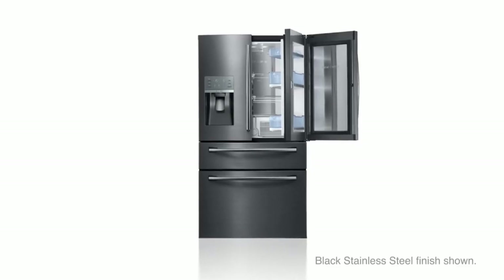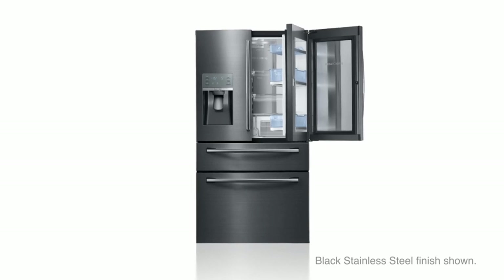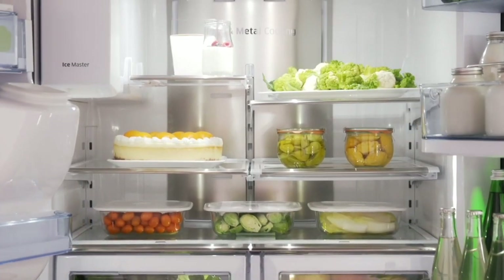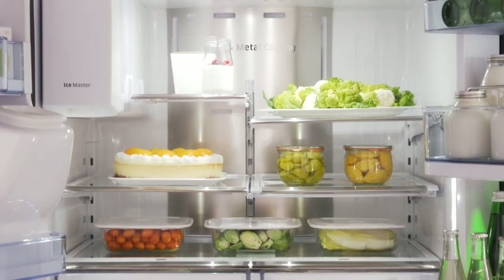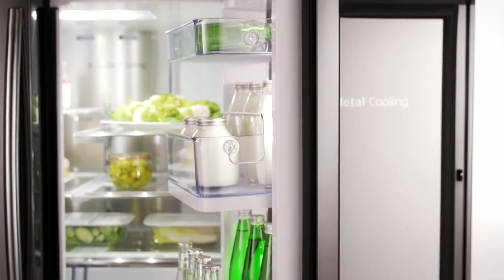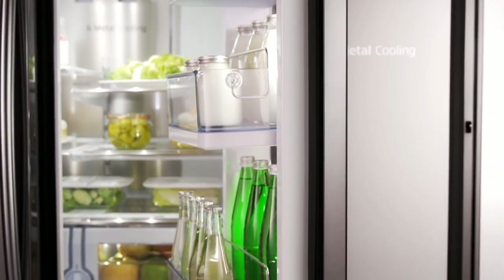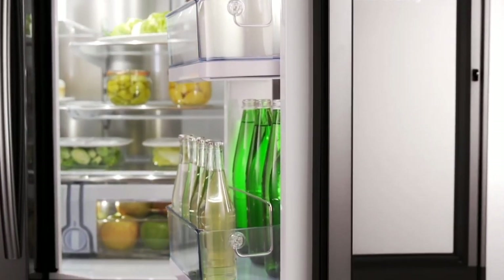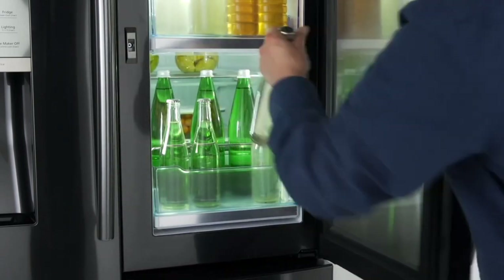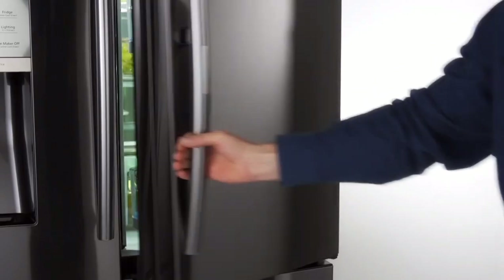Life just got easier with the Samsung French Door Refrigerator. Energy-efficient LED lighting gently brightens every corner of your refrigerator so you're able to quickly spot what you want. Put your favorite foods and on-the-go items front and center with the innovative Food Showcase. The exterior showcase gives you instant access to drinks, and the inner case lets you store large, fresh food items.